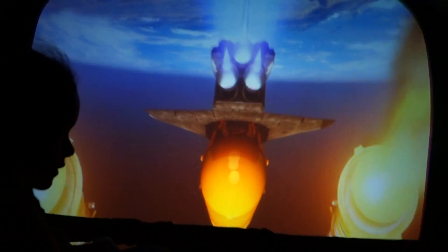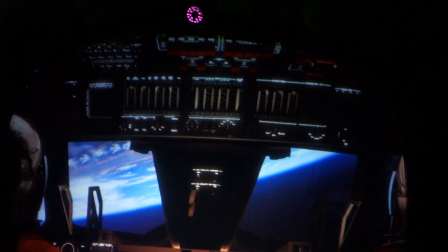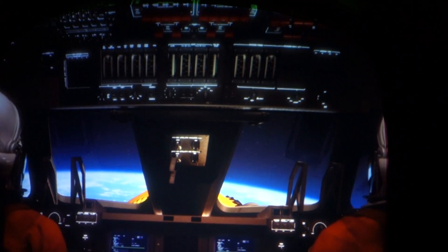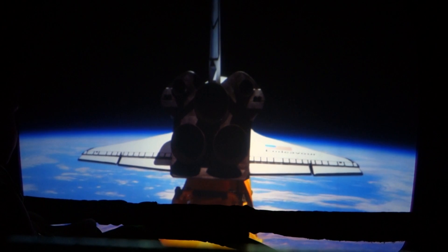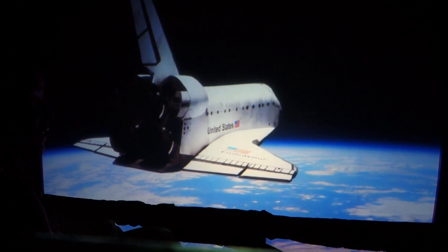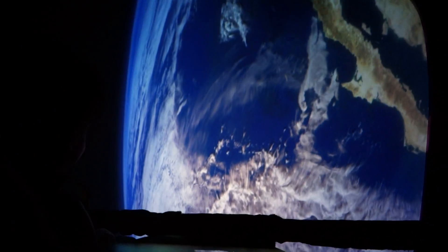Wow, look at that. We have main engine cutoff. External tank separation: three, two, one. Oh — this is awesome! Welcome to orbit. Look, look at the stuff flying already — it's floating in the air. There's no gravity, right? No gravity. Beautiful energy.